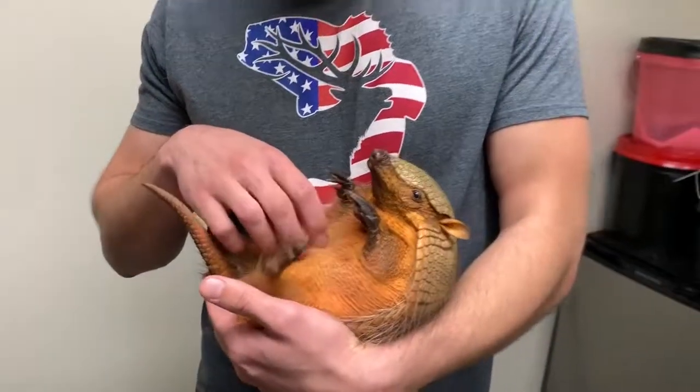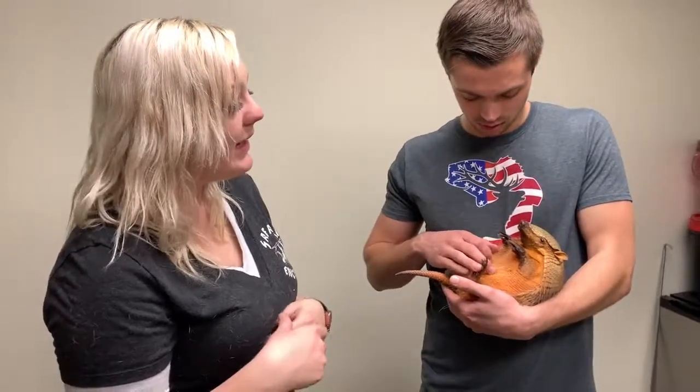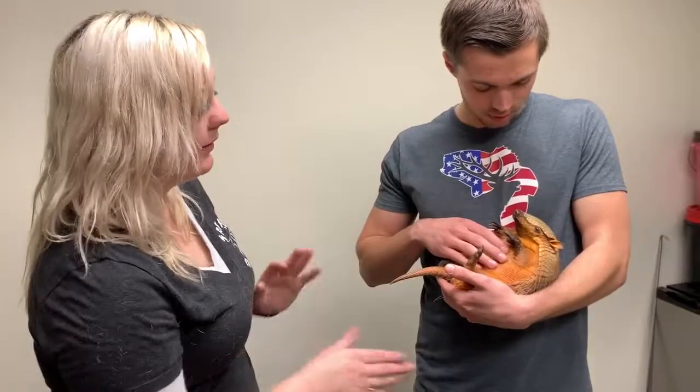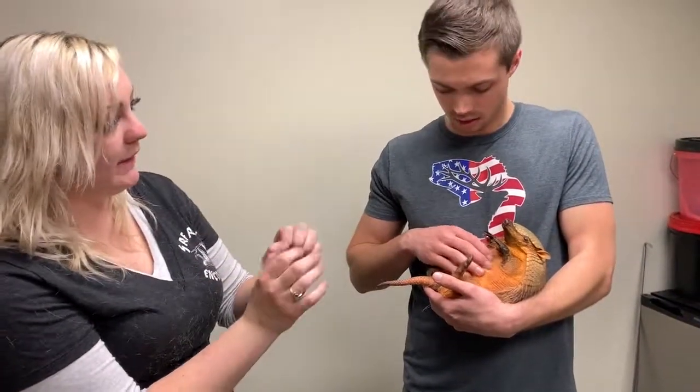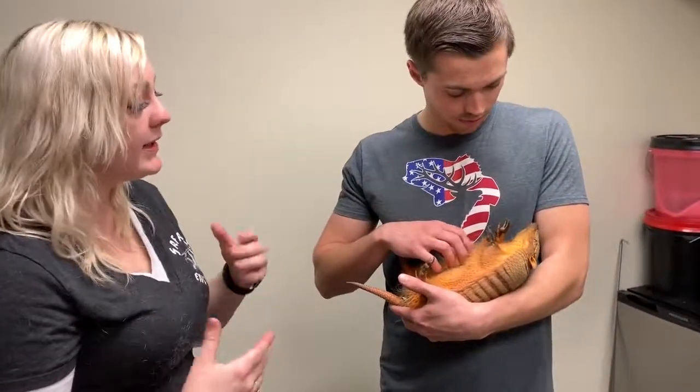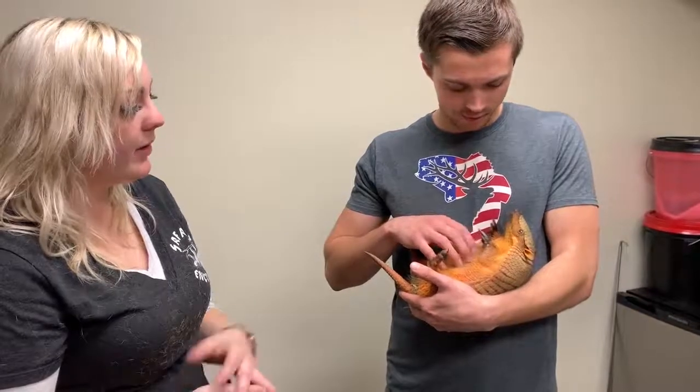In captivity, she eats an insectivore diet that's specially ordered for them, plus fruits and vegetables — more on the veggie side because they're overweight. They also eat raw meat once a week. On average they're about three to five pounds, and they stay really small.